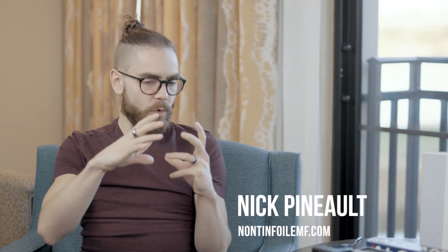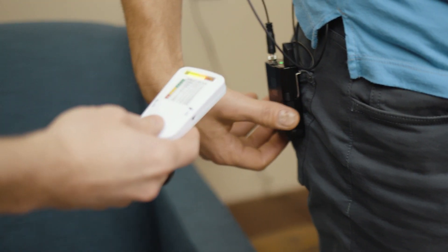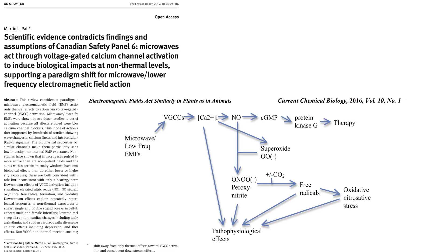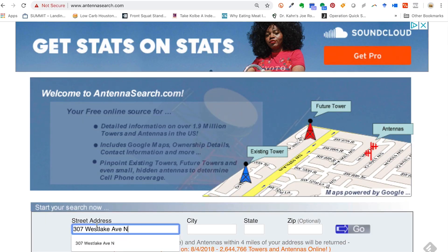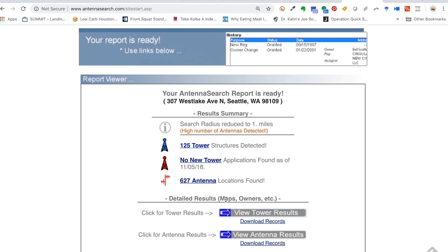Researchers are looking at other mechanisms. When there's an EMF hitting our cells, we have voltage sensors on calcium channels. Normally the calcium gradient is such that the exterior of a cell has a lot of calcium but inside the cell there's barely any. These voltage-gated calcium channels stay open when exposed to a foreign signal, because the levels we're exposed to right now are about a quintillion times higher than ancestral levels from the 1920s in the microwave range — around one gigahertz.